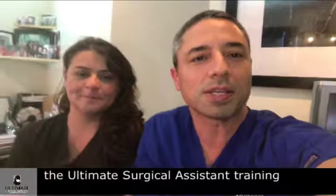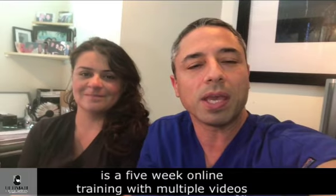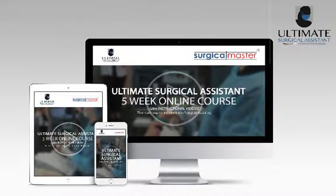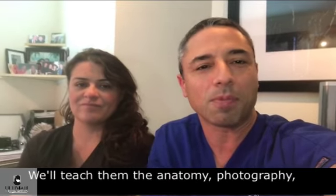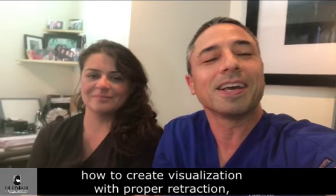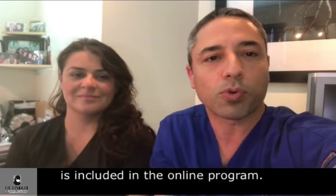the Ultimate Surgical Assistant training is the right training for your assistants. What's included is a five-week online training with multiple videos that will teach your assistants about how to become an Ultimate Surgical Assistant, what is the proper mindset, how to prepare. We'll teach them the anatomy, photography, how to create visualization with proper retraction, suctioning — anything that you need from a surgical assistant is included in the online program.